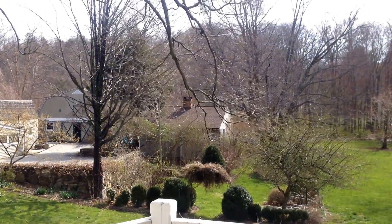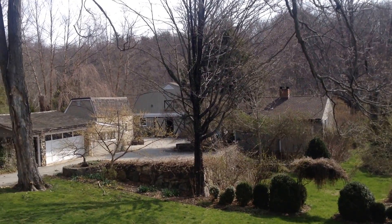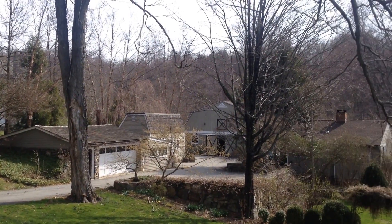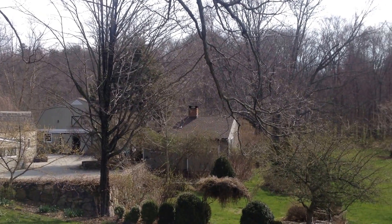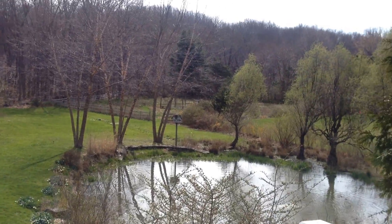I might come back on another occasion to cover back here. We have the rest of what I'm calling the compound — it's just a shed, a garage, a workshop, a barn, and a little guest house, actually. Here's the rest of the property.